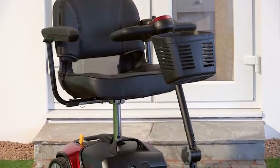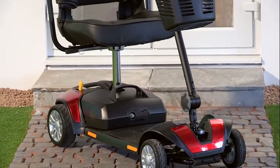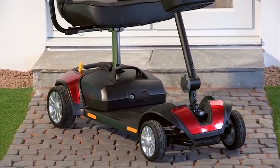It also has an excellent maximum weight capacity of 21 stone. This is not often found on Mini or transportable scooters.